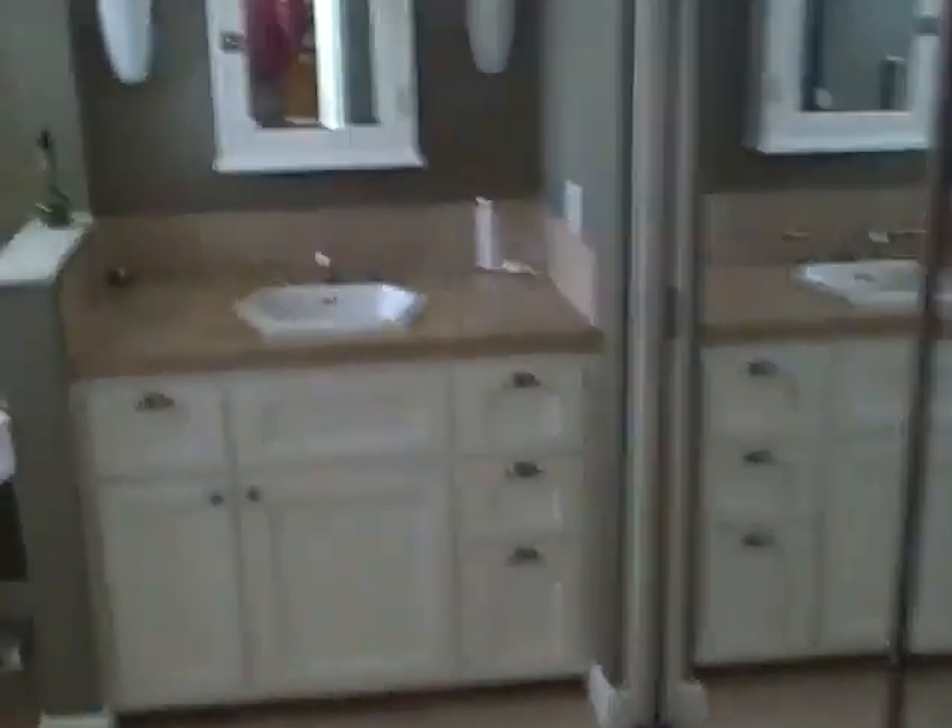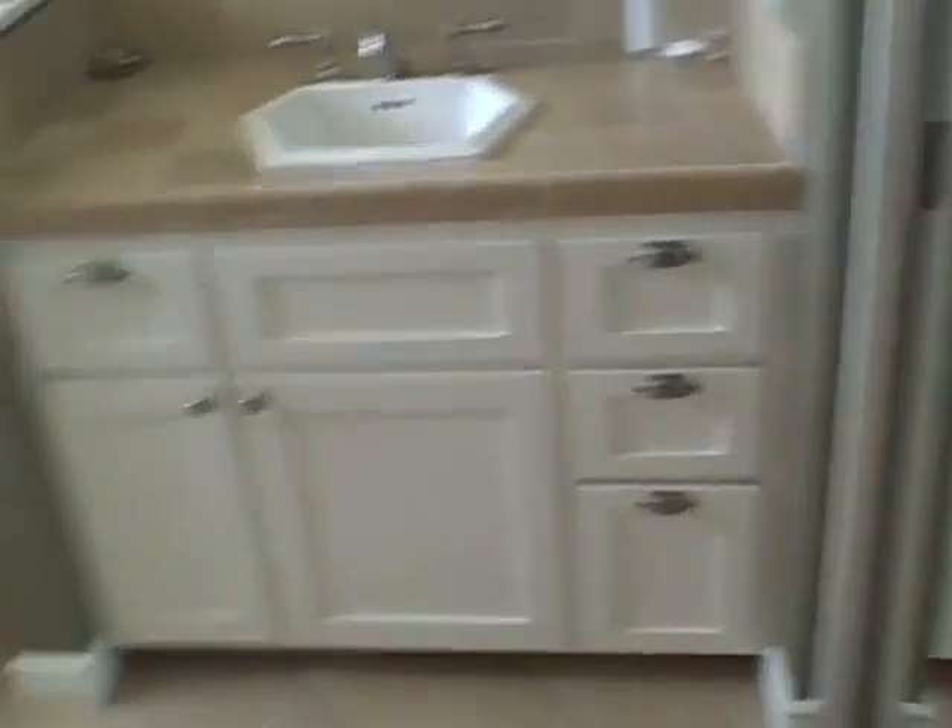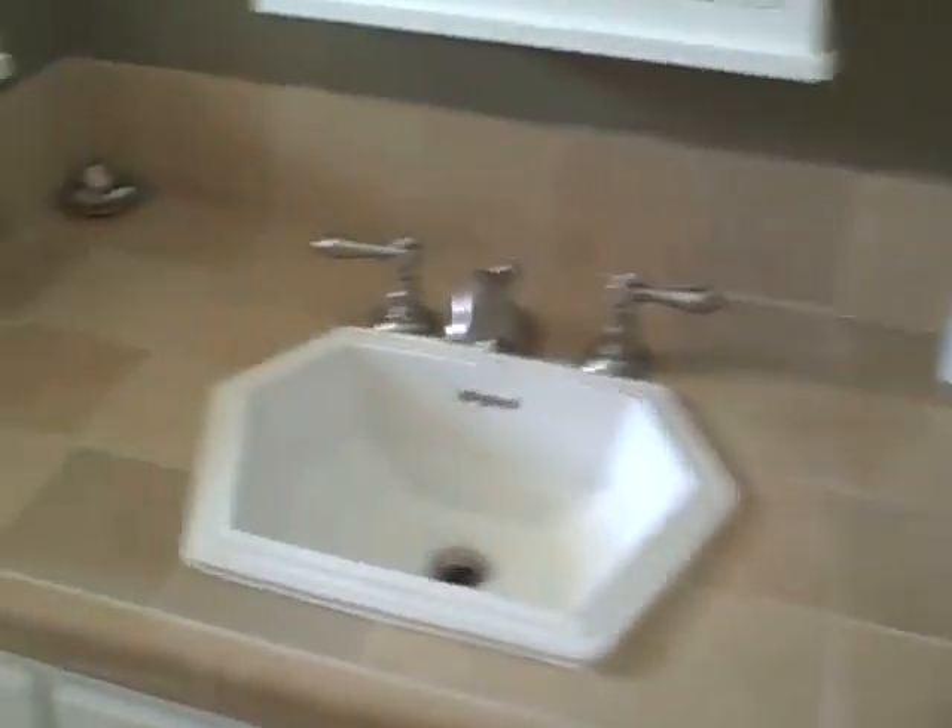And you have the master suite. They did update the vanity in here — updated cabinets, a tile vanity with a hexagonal sink, and then a new tub and a new shower surround. It's kind of cool. I like those little tile inlays.